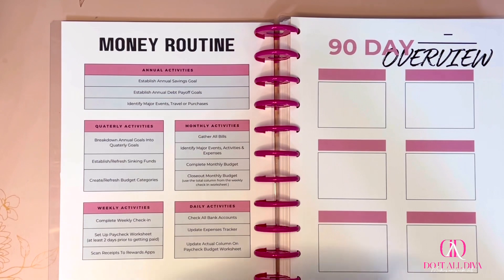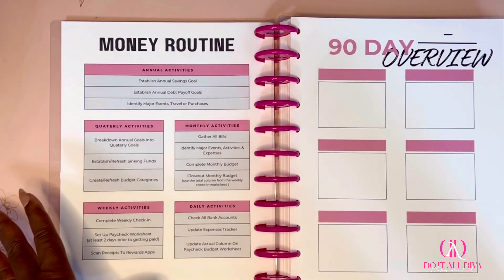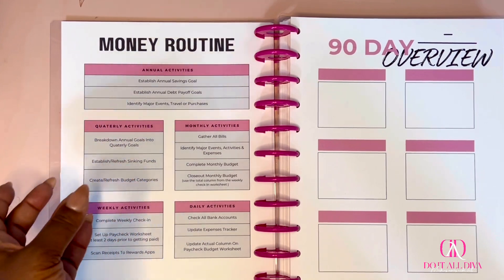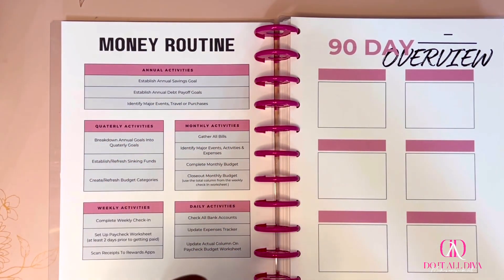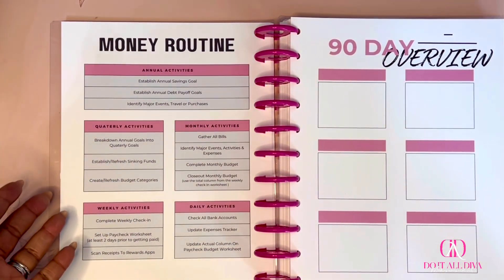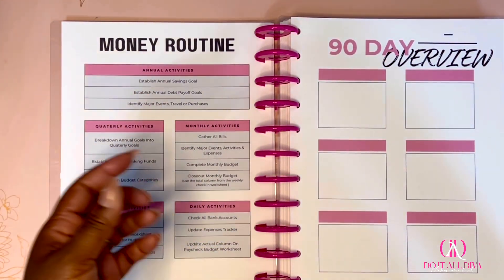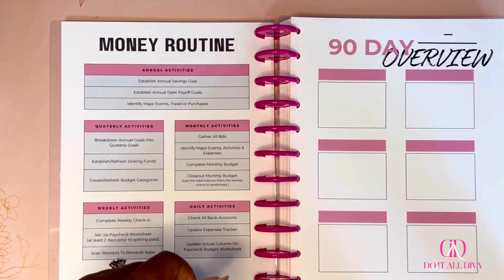Daily activities: check all your bank accounts every day. I check mine daily — it helps catch fraud or charges that shouldn't be there, and I just want a quick glance. Update your expense tracker, and update the actual column on your paycheck budget worksheet. This is a solid routine whether you've never budgeted before or just need a guide to stay on track.